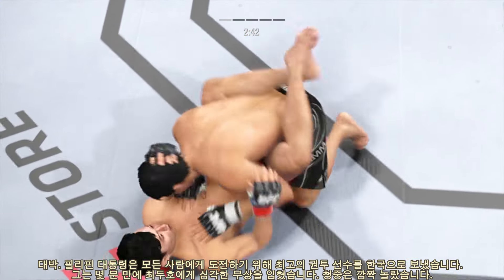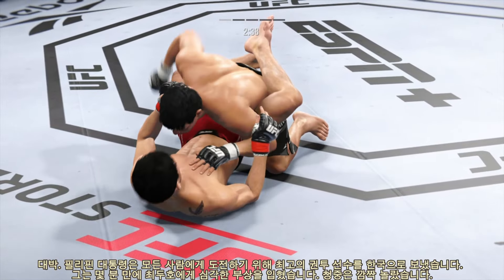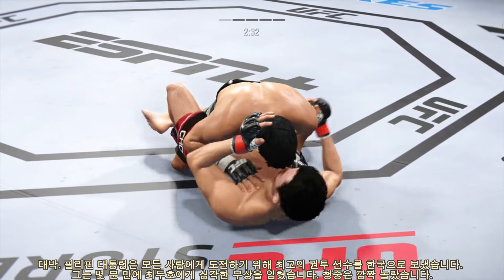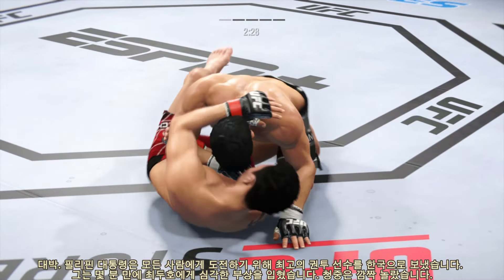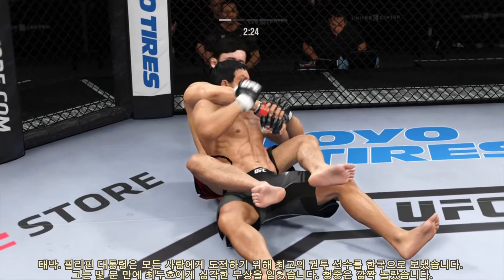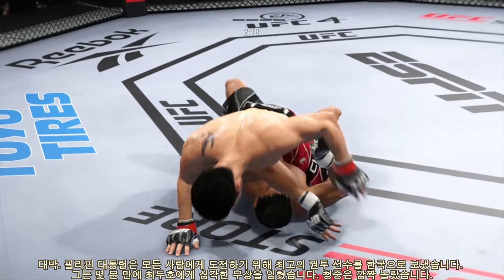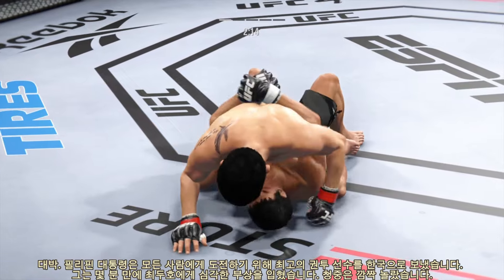Nice job using his strength there to posture up. He's going to start looking to land big shots from the top. Pretty good right hand. Any time you are in a ground fighting situation with this fighter, you're potentially playing with fire. How about the speed on that reversal? I know you can get out of some bad spots, but not with that type of speed. You cannot allow him to get leverage on the bottom. What a sweep — how many can he take?